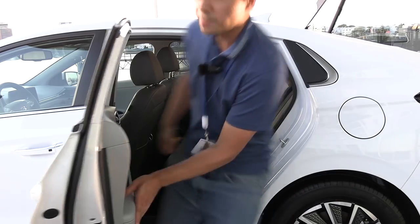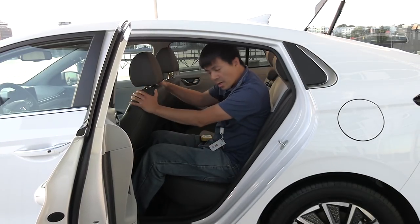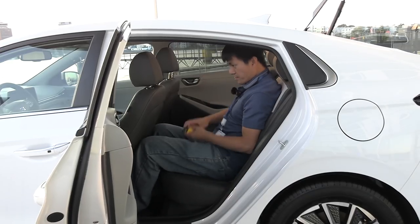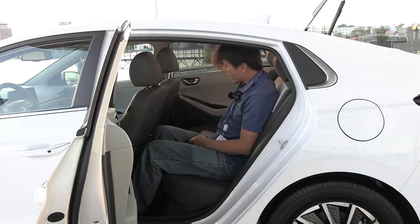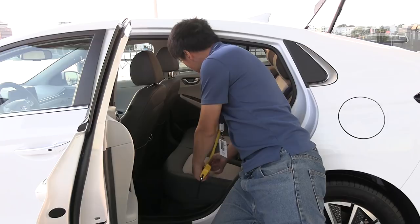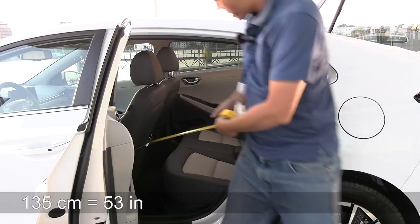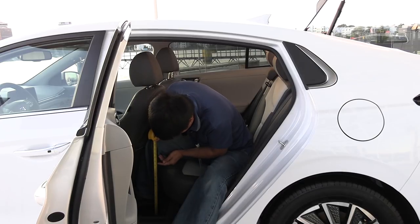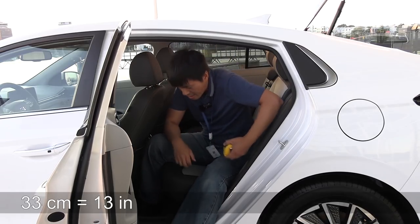Now let's check out the back seat. The seat is actually just a little bit far back here, so there's supposed to be slightly better legroom than this. About one fist of clearance above my head. The width of the seat is about 135 centimeters. One very important thing is the seat height — about 33 centimeters, not the best.